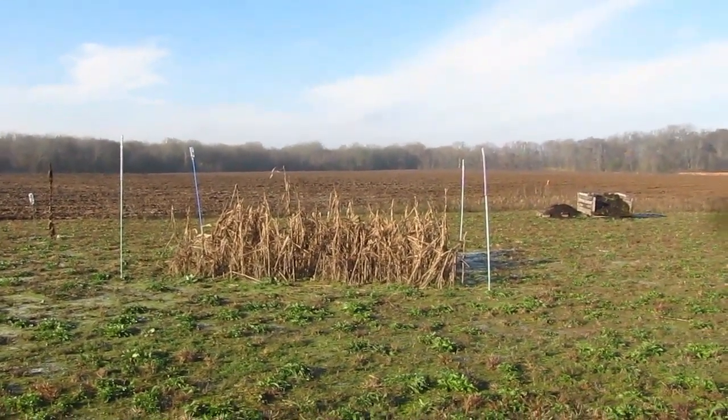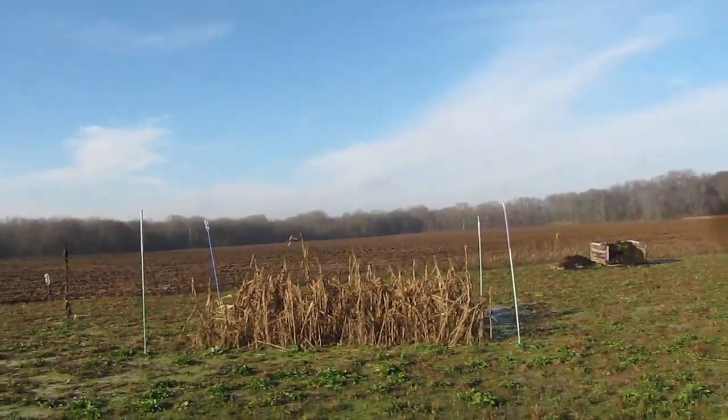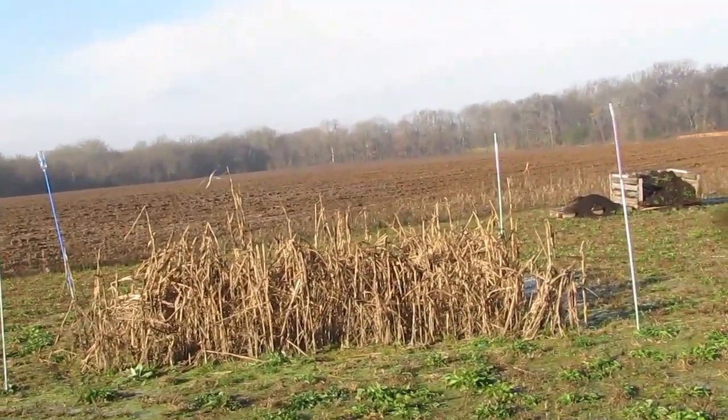You guys remember the food plot that I had for the wild animals — we didn't harvest any of that corn that was on there. There was a lot of corn and a few beans that were left over there.